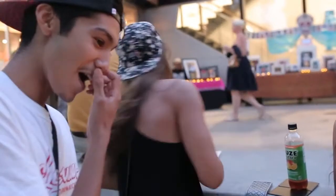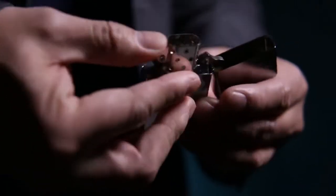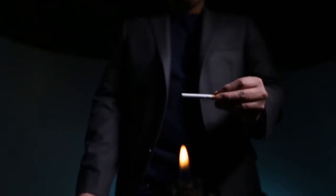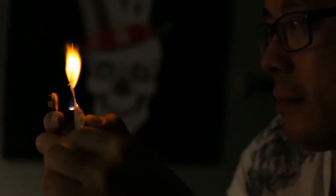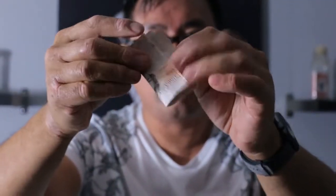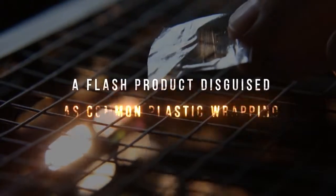Nothing gets your audience's attention like visual magic. Now we're taking visual to a whole new level with Pyro Plastic. Created by Jared Manley, special effects technician behind Game of Thrones, Harry Potter, Doctor Who, and Sherlock, Pyro Plastic is a flash product disguised as common plastic wrapping.